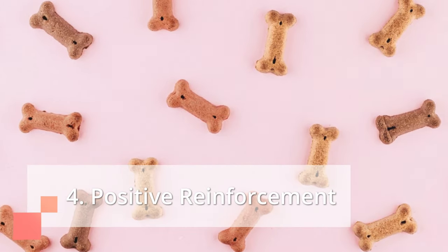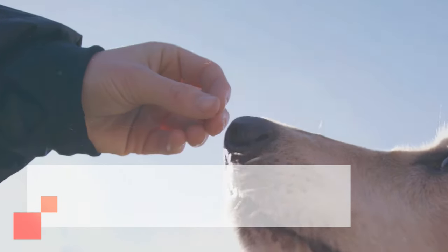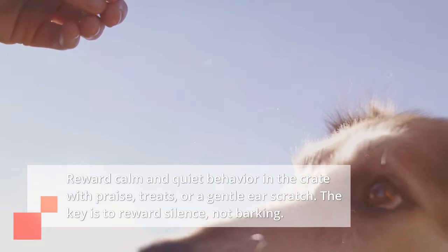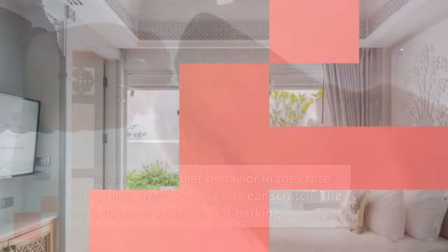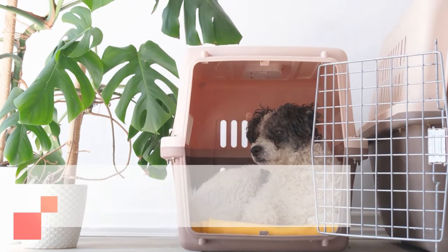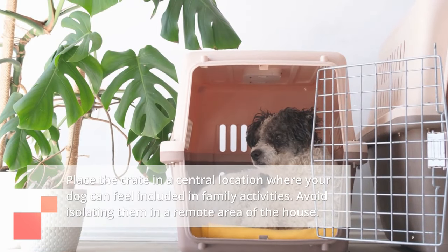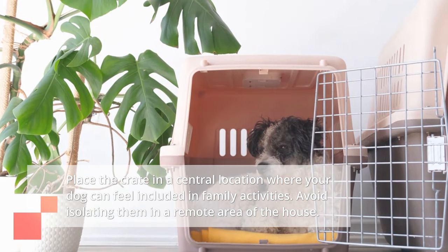Fourth, positive reinforcement: reward calm and quiet behavior in the crate with praise, treats, or a gentle ear scratch. The key is to reward silence, not barking. Fifth, location, location, location: place the crate in a central location where your dog can feel included in family activities. Avoid isolating them in a remote area of the house.